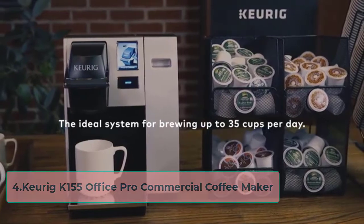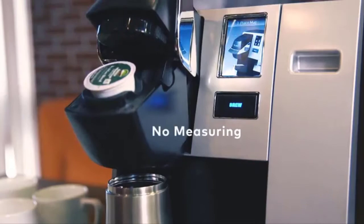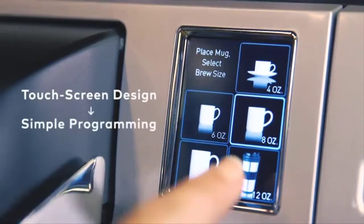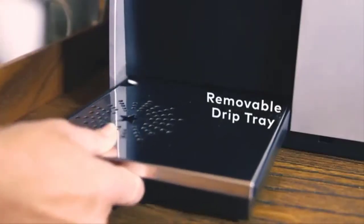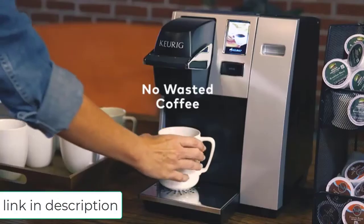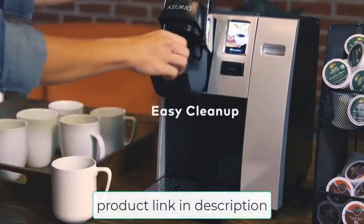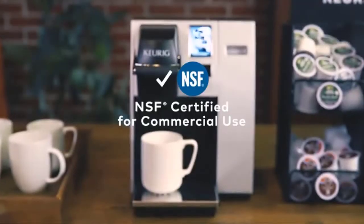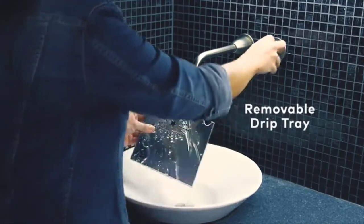At number 4, the Keurig K155 Office Pro Commercial Coffee Maker. While Keurig specialize in single-serve coffee machines for residential use, this commercial-grade Office Pro is well worth putting on your shortlist if you're hunting for the best office coffee maker. The push-button simplicity of single-serve machines makes them a smart choice for commercial settings. No need for complicated instructions and no time wasted making coffee or cleaning up. Despite the cost of pods, both financially and environmentally,